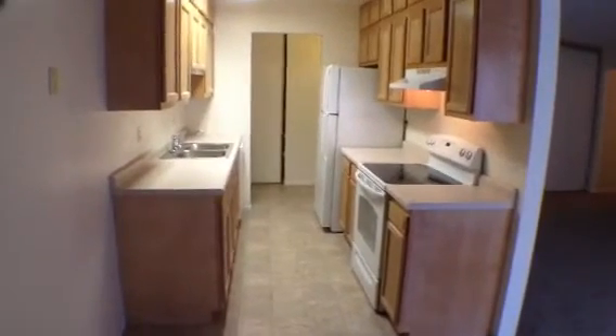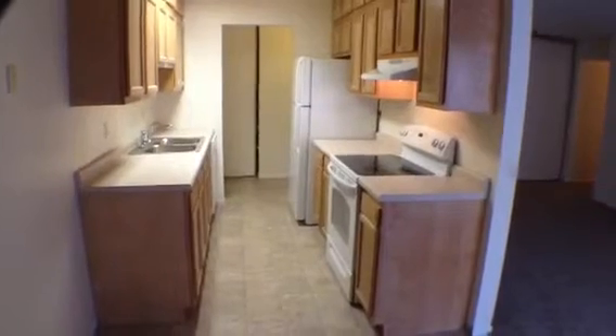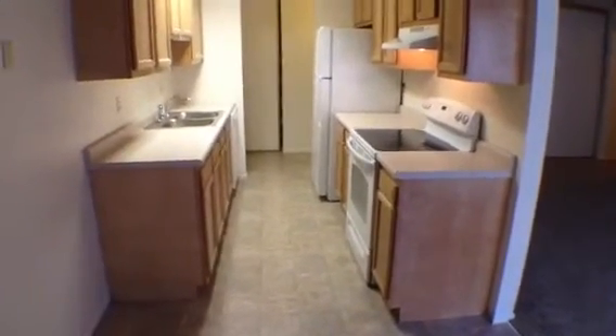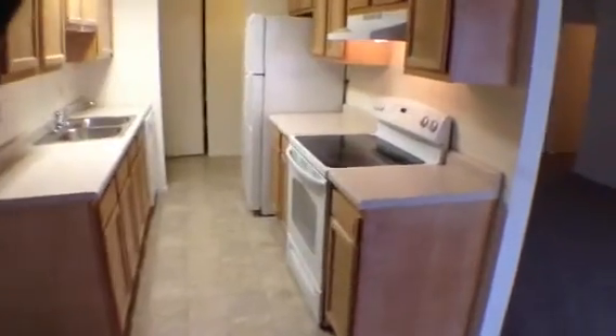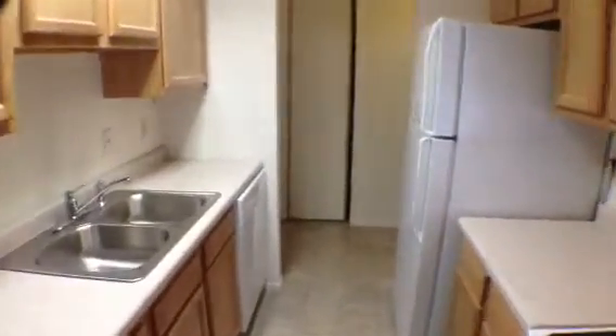The property has been recently remodeled with a brand new kitchen featuring oak cabinets and brand new flooring. All the appliances are brand new, including an electric range, dishwasher, and refrigerator.